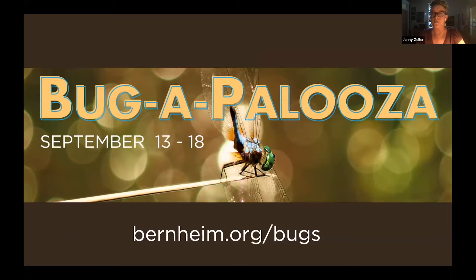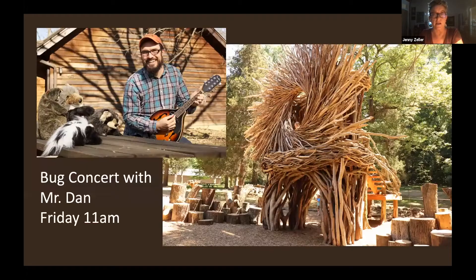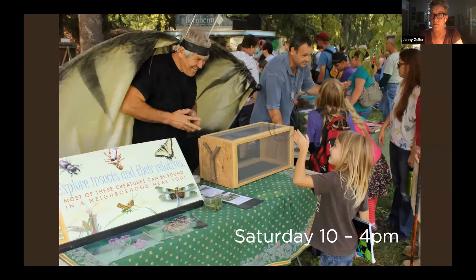Before we get into the artist introductions tonight, this is in conjunction with Bugapalooza, which is happening this week at Bernheim. Go to the link bernheim.org/bugs to see all the events you can participate in, both virtually and in-person. I wanted to highlight a few in-person events: we have a Bug Concert with Mr. Dan on Friday at 11 a.m. at our newly installed Spirit Nest in Zone 2 of Playco System. And then the main event takes place Saturday between 10 and 4. So without further ado, I'm going to jump into the artist introductions.